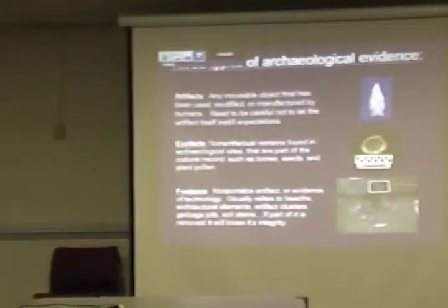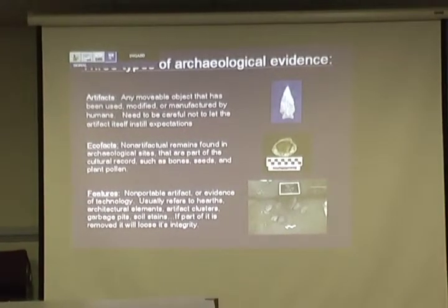We try to collect charcoal from features if there's any left, or any little bits we can find. We collect soil samples and do specialized analysis back at the lab. At JT Berry, overall we found 14,347 artifacts and 43 features, so they all are very important.